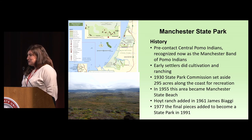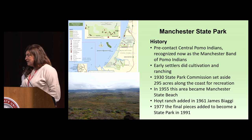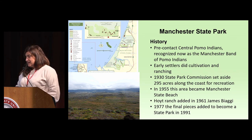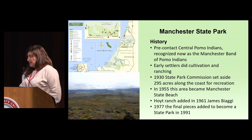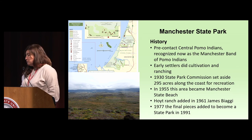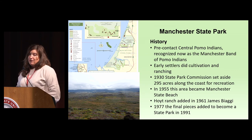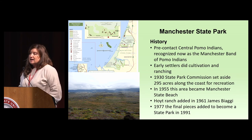A little bit about Manchester State Park — if you've never been there, it's very beautiful. Pre-contact, it was home to the central Pomo Indians, now recognized as the Manchester Band of Pomo Indians. Early settlers did cultivation and ranching on the property. In 1930, the State Park Commission set aside the beach, and through a series of acquisitions, it became whole in 1991 — so it's still a relatively new park. What is really amazing about Manchester is it has about 5,700 acres of dunes, prairies, coastal scrub, freshwater wetlands, riparian areas and estuaries, and contains seven endangered or threatened species.